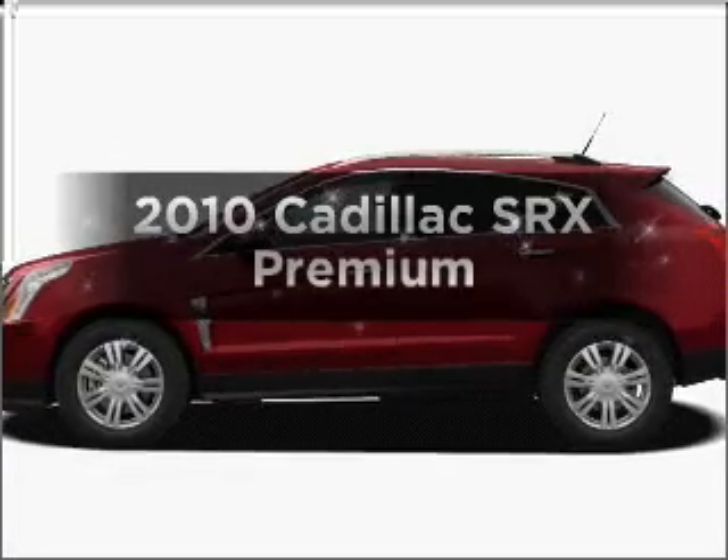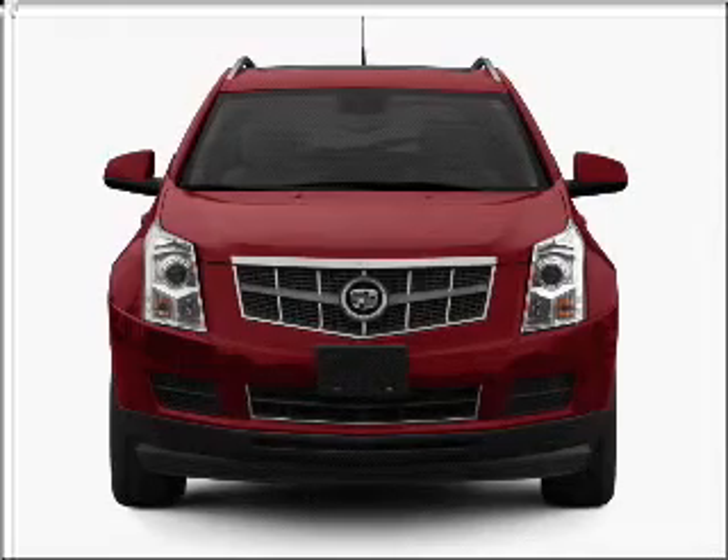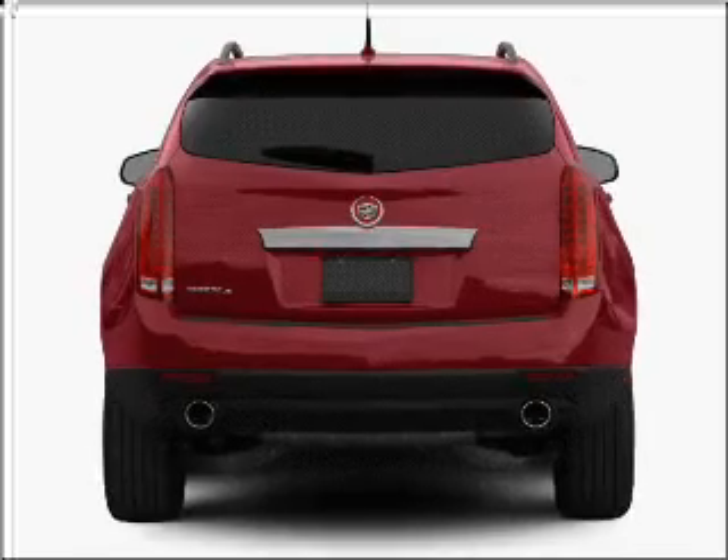Imagine yourself in this 2010 Cadillac SRX. This is the set of wheels you've been looking for, with a reliable six-cylinder engine connected to a smooth shifting six-speed automatic transmission.